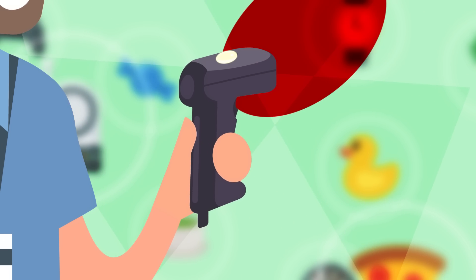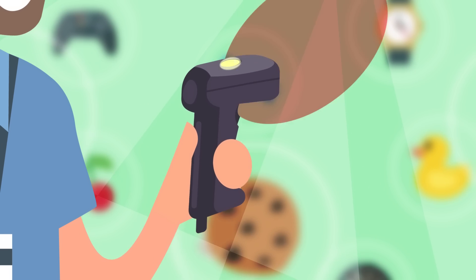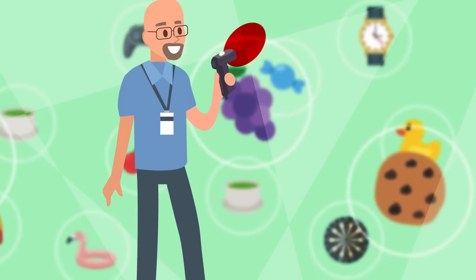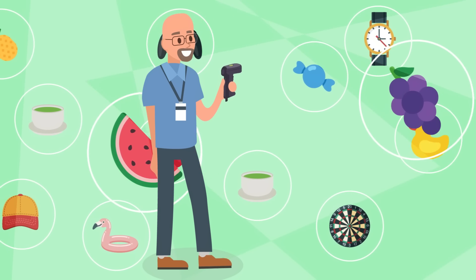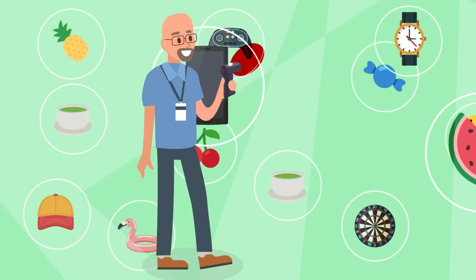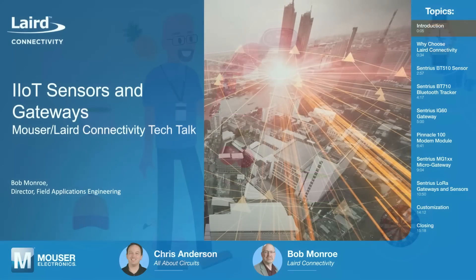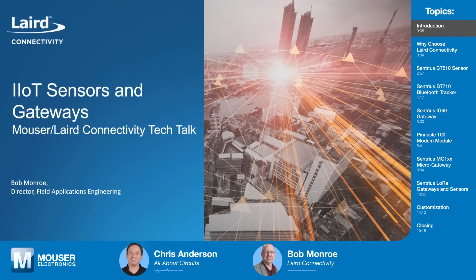Bob Munro started his career at Telzon Corporation, maker of the PTC960 portable handheld barcode scanner — or as anyone in retail can tell you, the original scan gun. Maybe that's where Bob's passion for capturing and collecting data began. Now he's the Director of Field Applications Engineering at Laird Connectivity, where he helps engineers leverage Laird's IIoT sensors and gateways to wirelessly gather data in virtually any setting.